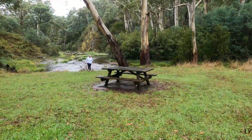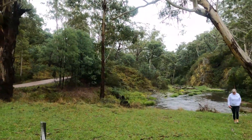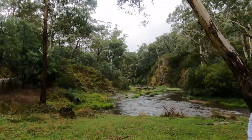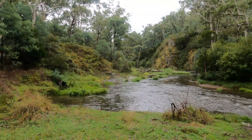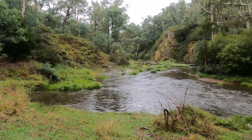So this is Tunnel Bend Campground, Alpine National Park. We've found a nice flowing river which is pretty awesome. I'm not sure what the river's name is. We're going to have some lunch here then continue back up to a town called Jamieson, probably get some fuel.